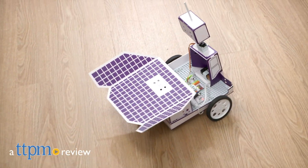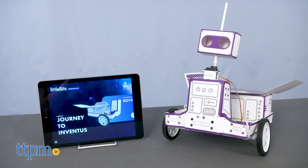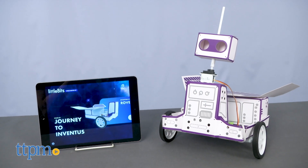Do you have what it takes to explore space? Hi, I'm Laurie from TTPM. Find out when you build inventions and go on missions inspired by NASA astronauts with the Space Rover Inventor Kit from LittleBits.